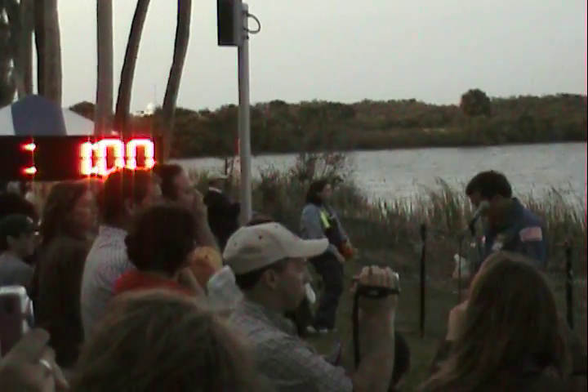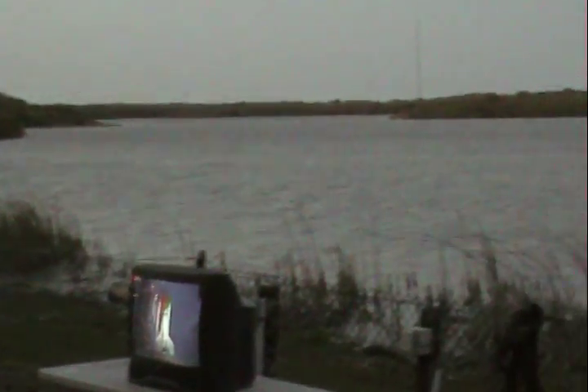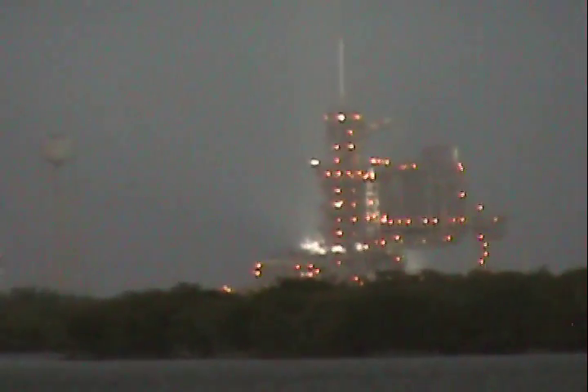T-minus 1 minute and counting. Let's go for auto sequence start — and we have a go for auto sequence start. Discovery's onboard computers have primary control of all the vehicle's critical functions.